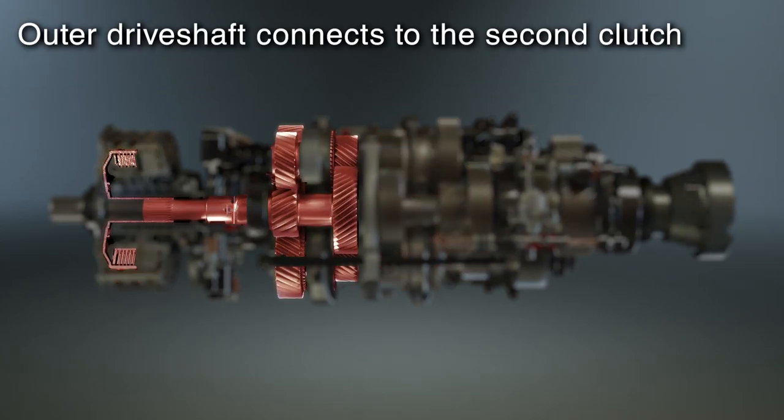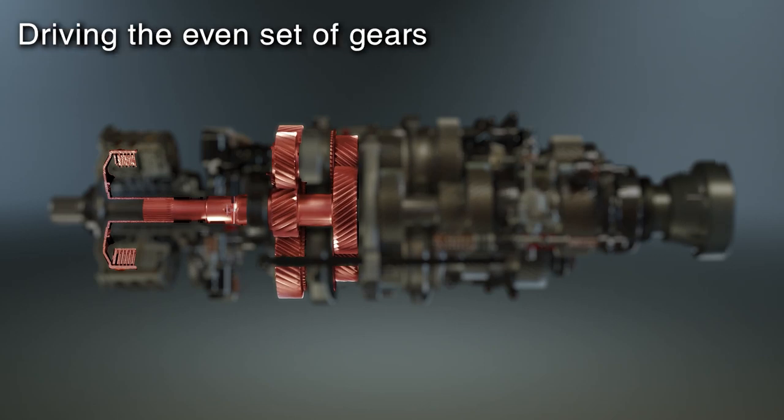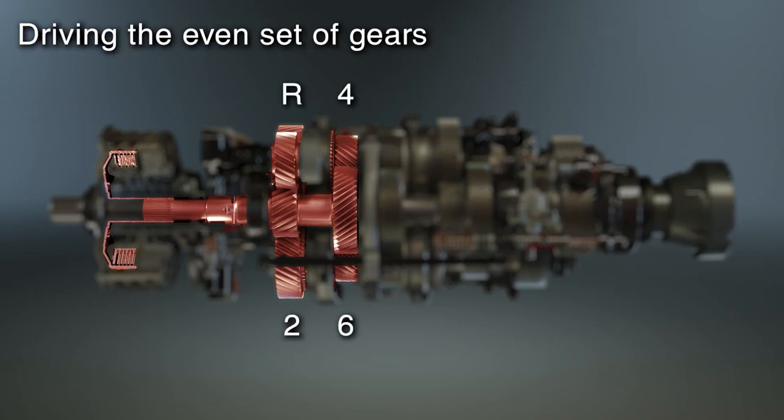An outer concentric driveshaft is connected to the other clutch, driving the even set of gears: 2, 4, 6, and reverse.